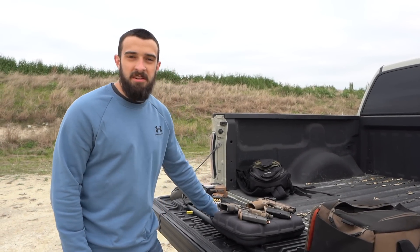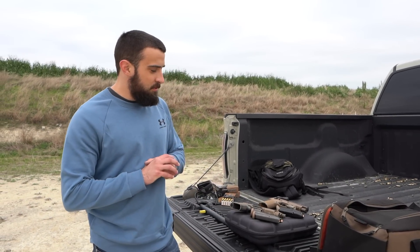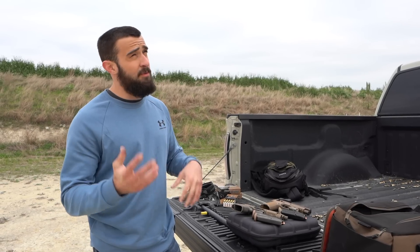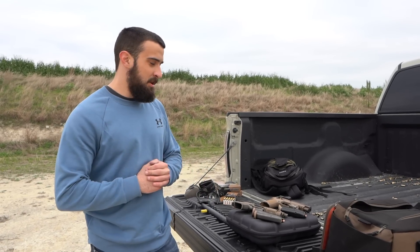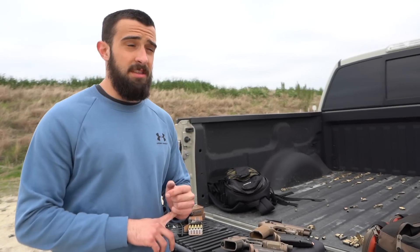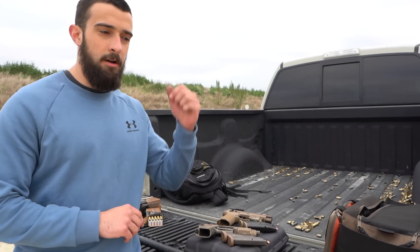Hey guys, Brandon here with Texas Plinking with another video. This one is one I had just recently thought about, and if you guys have been subscribed for a few months now you'll know this is gonna be an interesting one — because a couple months ago, last summer actually, I made a video called Glock 19x versus M9A3, or vice versa.